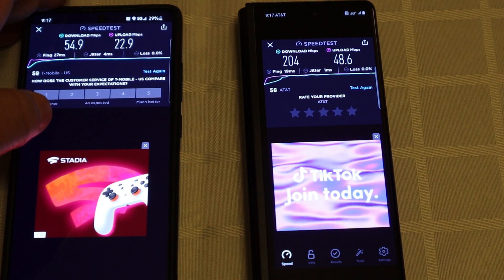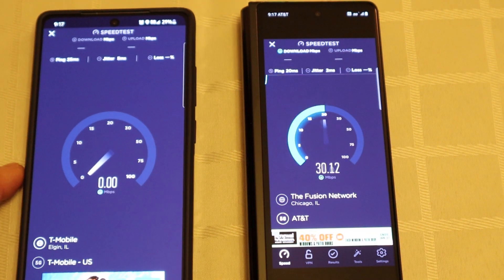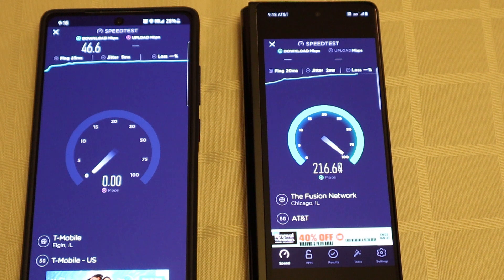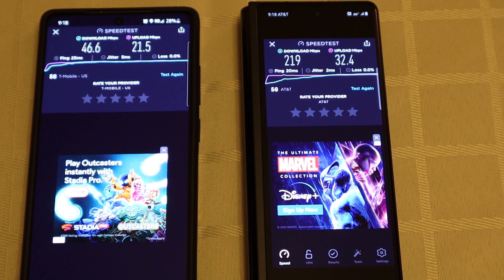I know you guys give me a lot of crap when I do this, but let's go ahead and test them both at the same time just for sake of testing. Even with both of them running at the same time, AT&T is over 200 megabits per second. AT&T finished at 219 megabits per second download, 32.4 megabits per second upload. T-Mobile at 46.6 up and 21.5 down.